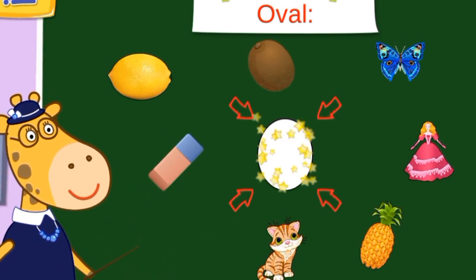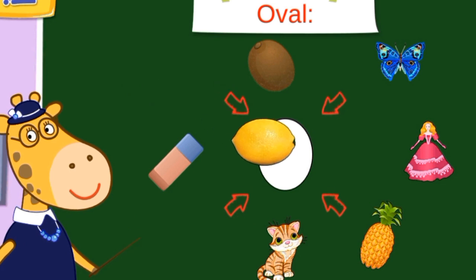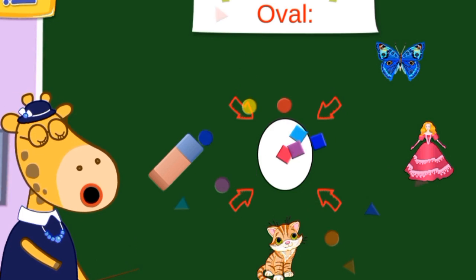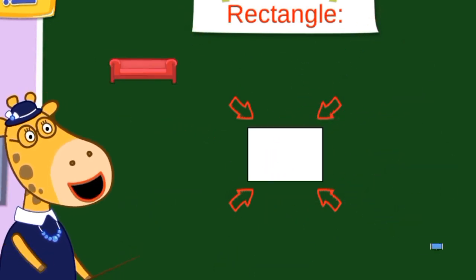Let's find ovals. Oval in the middle. A lemon, a pineapple — they are all ovals.